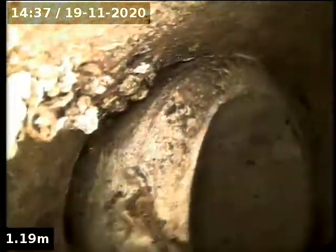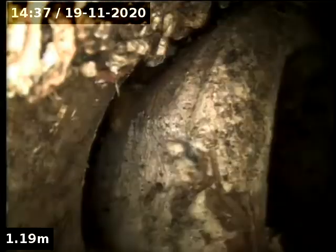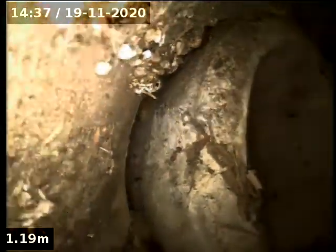Actually, that's collapsed a bit. That's a problem. Look at that — it's full of concrete. It's like old concrete pipe that's been smashed.